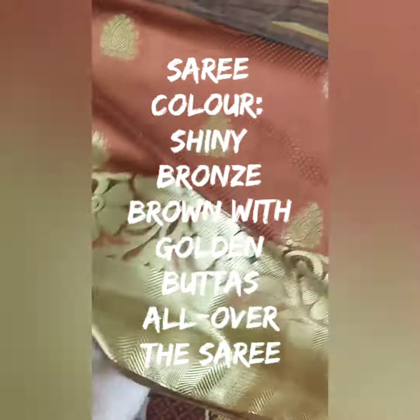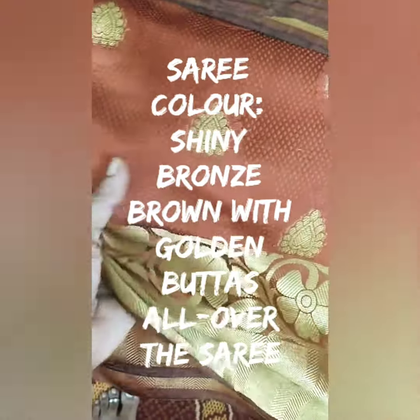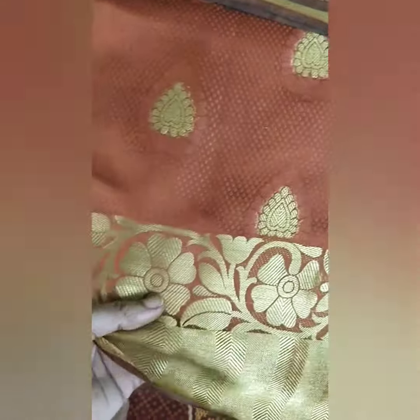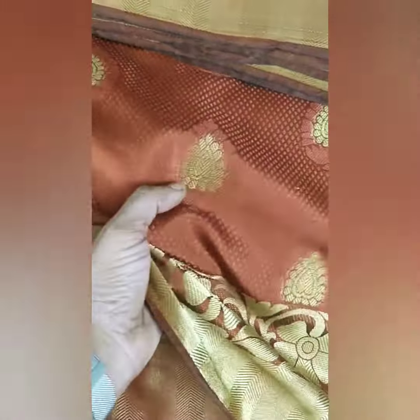Do you want to open? Pick this one. Brown color, shining Doopion Tusser Silk Sari with buttas. Self embossed sari with this embossed shining effect. Brown color Tusser Silk Sari.